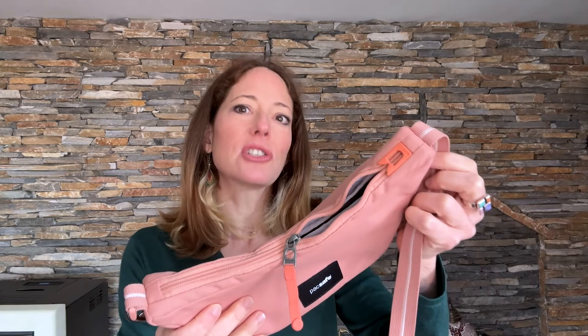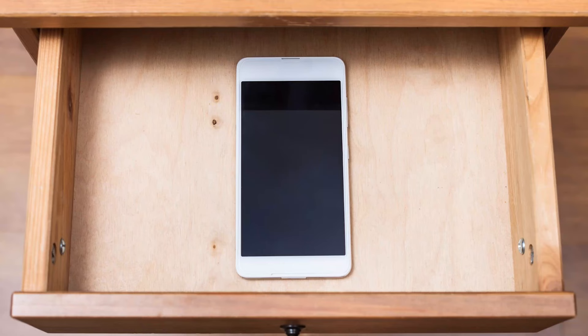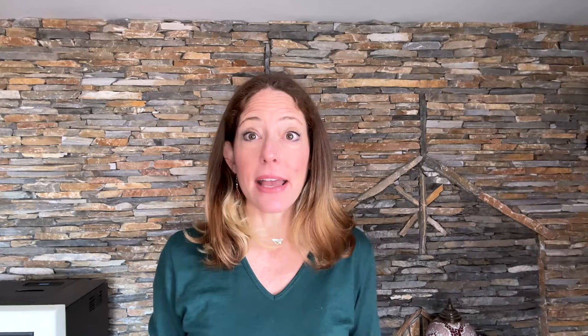One thing some people do if they're visiting places with high crime rates is carry a decoy phone, sometimes referred to as a burner phone — a cheap phone with a local SIM card that you use in public, so you wouldn't be heartbroken if it were lost or stolen. Personally, I haven't done this, since my phone is also my camera. If I'm in a situation where it's not safe to have my phone out, I'll just leave it in my purse. Leave a comment if you use a decoy phone and where you've used it. So far, these tips will help you protect your physical phone, but that's only half the battle — protecting what's on your phone is the next trick.